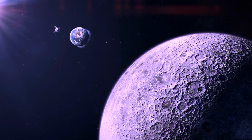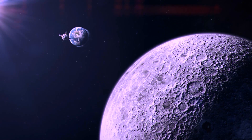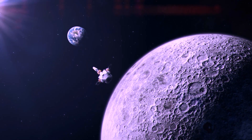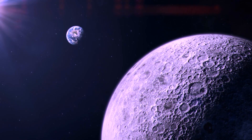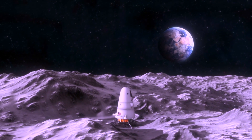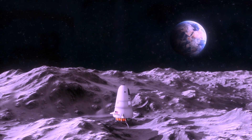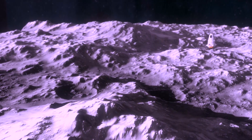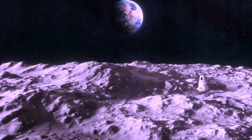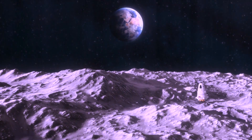The landing site chosen by Japan for its lunar exploration is no random patch of the moon. According to a report from CTV News, the Japanese lander touched down in an area of significant scientific importance. This region, known for its unique geological features, is nestled within the South Pole-Aitken Basin, one of the moon's largest and oldest impact craters.